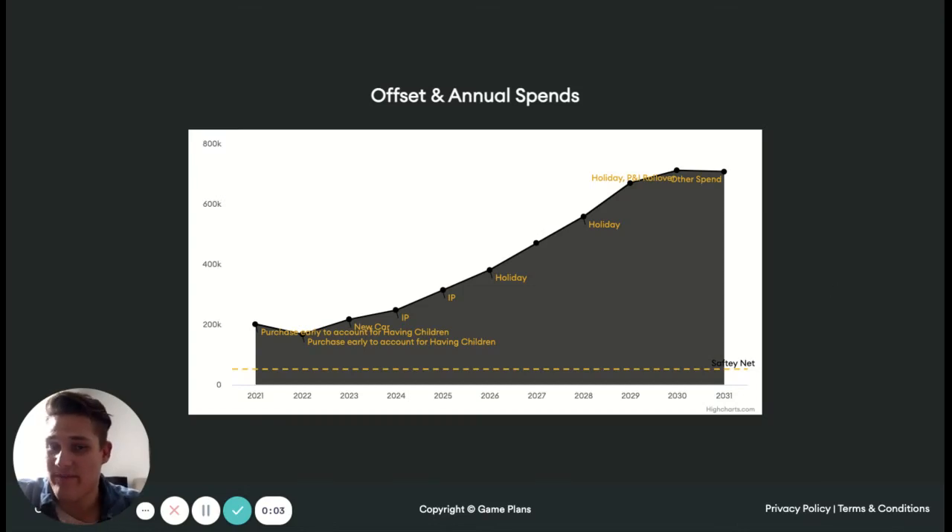So we've got our offset and annual spends chart here. This is really using an offset account, how much we potentially have in savings when we might be doing some refinancing, and it kind of ties in together with some of the other stuff that we'll go through in a second as well. But this really highlights what's happening and when.